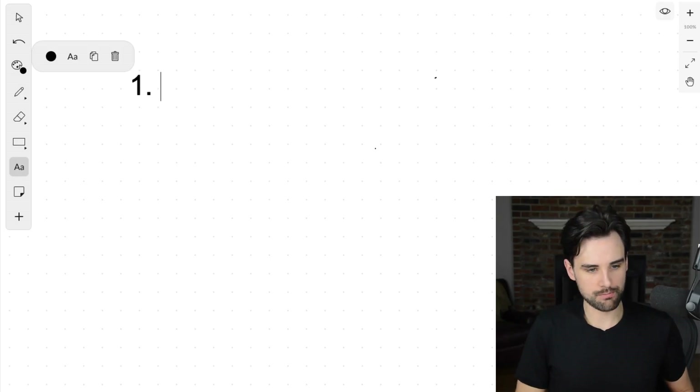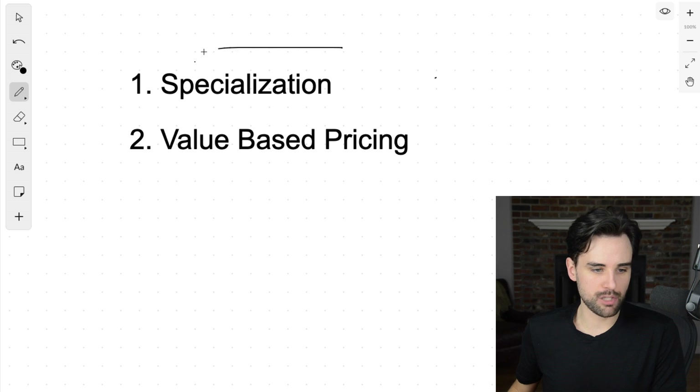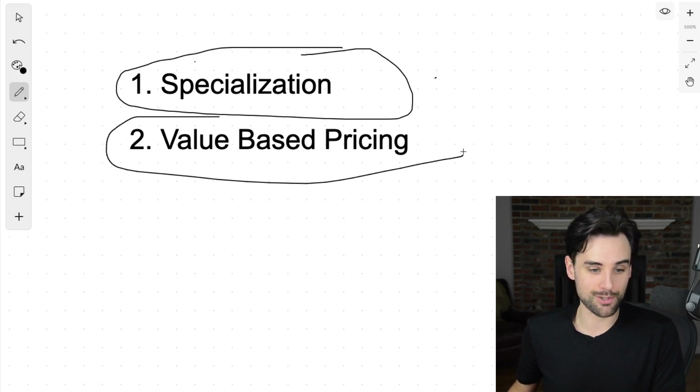I read lots of blogs about how to increase your freelancing rates and command more. The overwhelming answer I got from almost all of them were two things — and I'll pull this up on my whiteboard. The first one is specialization, and the second one is value-based pricing. These are the two things I implemented in order to make it possible for me to make $1,000 per hour.